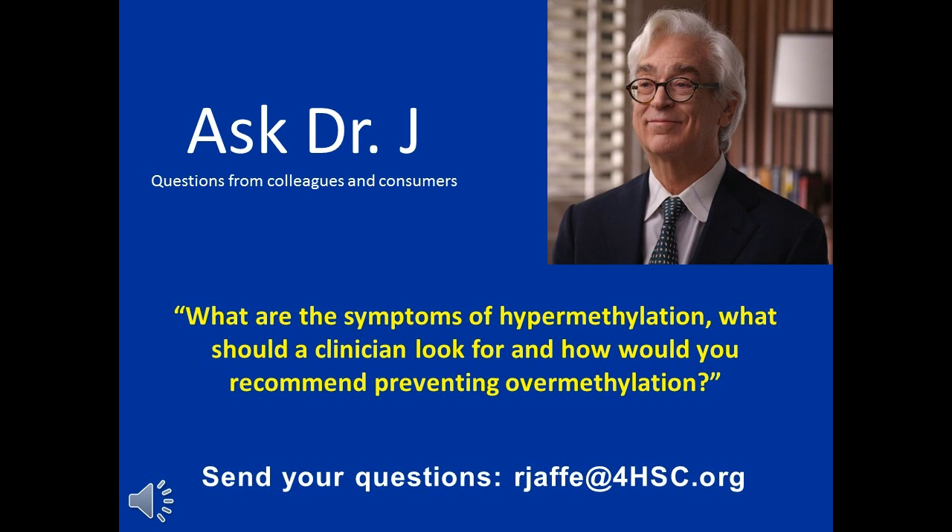Dr. Jaffe, can you explain a little bit more about hypermethylation? What are the symptoms? What should a clinician look for? And how would you recommend preventing overmethylation? Yes, hypermethylation, I predict, is going to become an important area in clinical medicine. It has been an important area in research and in academic medicine for years, maybe even decades.